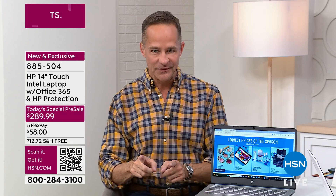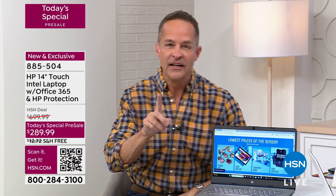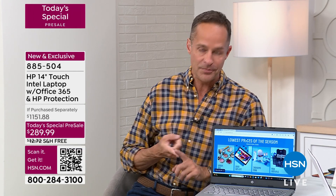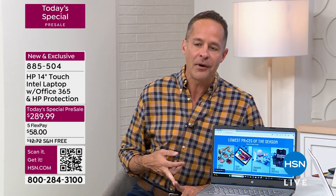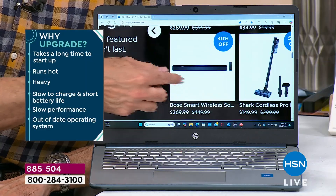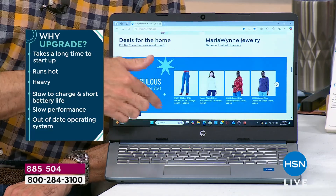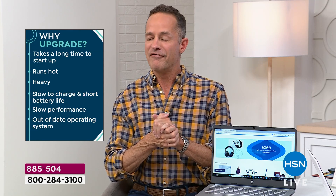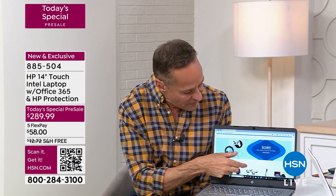Why this computer? Everyone sees that price and thinks they'll get something run-of-the-mill, but it's all number one brands. HP is the number one computer brand in America, with an Intel quad-core processor — the number one processor brand in the world — and the number one operating system. The single biggest feature: it's a touchscreen. In my 19 years at HSN, this early November Today special is the biggest computer special for probably a decade, and it has very rarely been a touchscreen. Normally the difference from non-touchscreen to touchscreen is about $150 to $200.